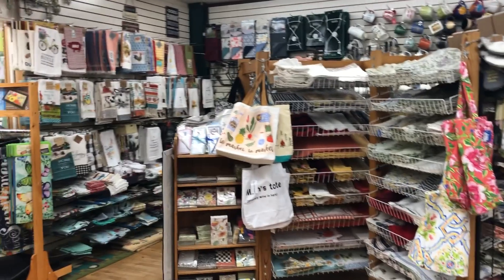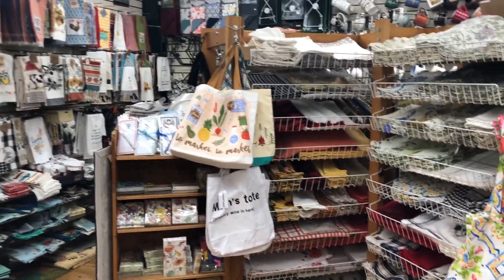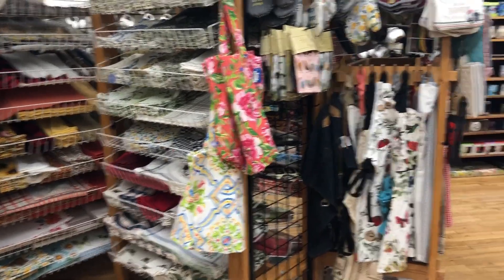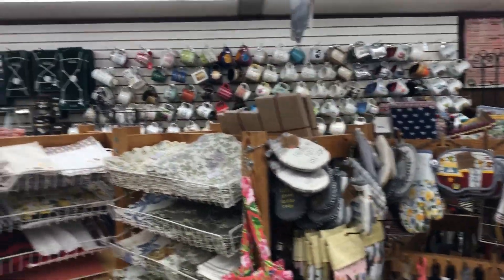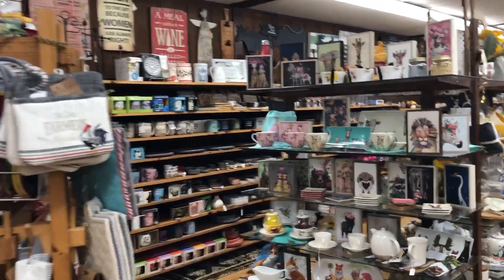We have a wide variety of towels and bags, placemats and napkins, and we have aprons. Hot pads. There's a little peek at the mugs — we'll do those another day, fairly soon.